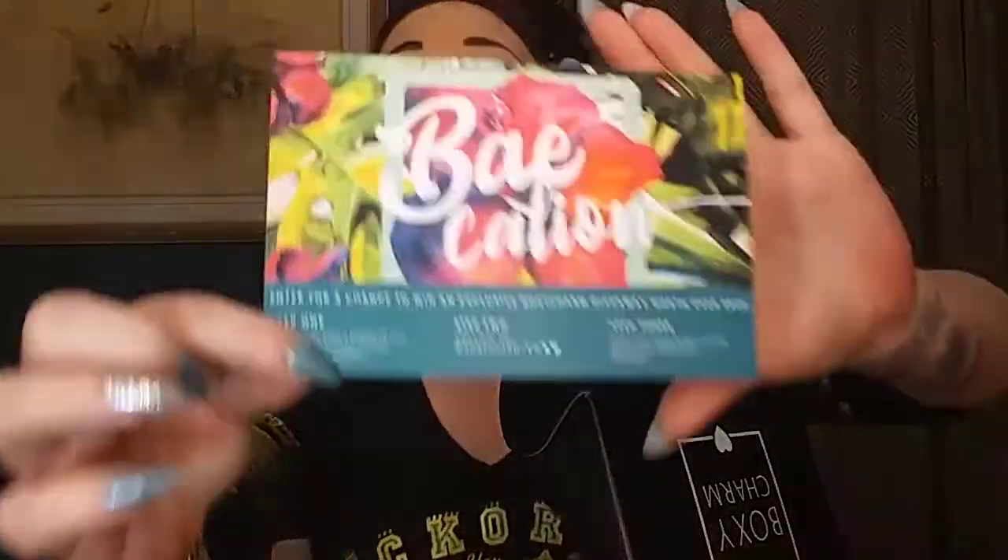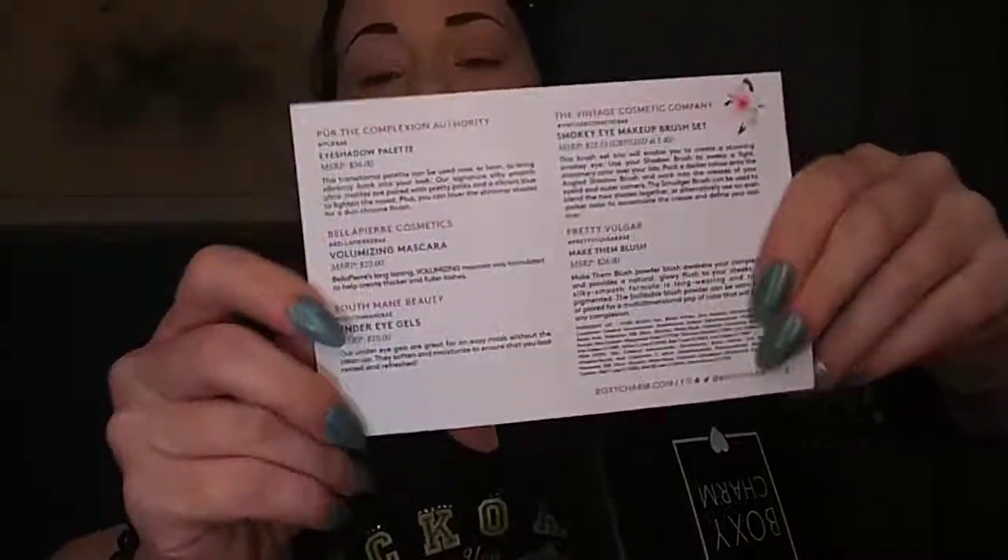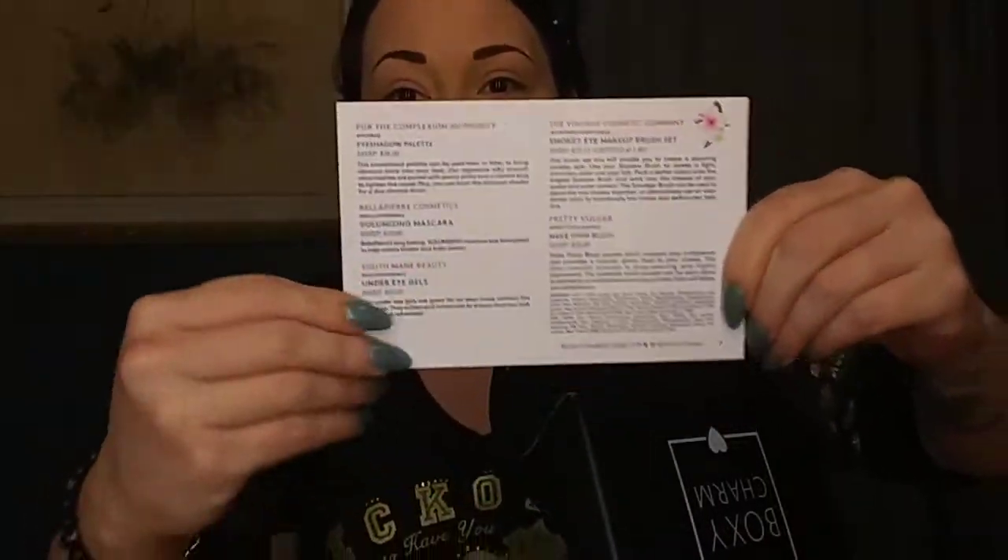This month's box was called 'Vacation' and in the back of the card it has the information of all the items in here as well as the manufactured retail value. Let's get into it.